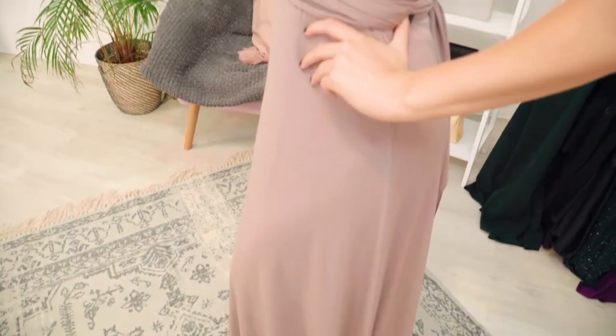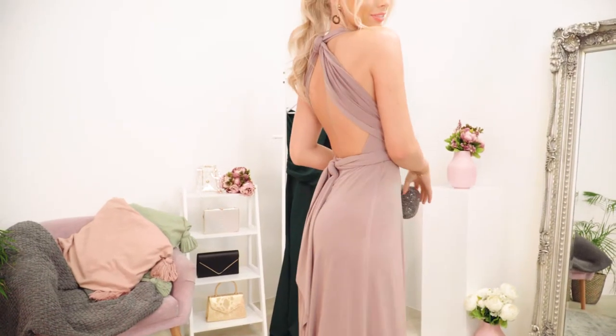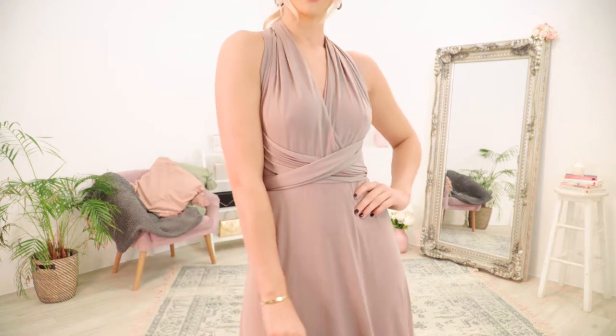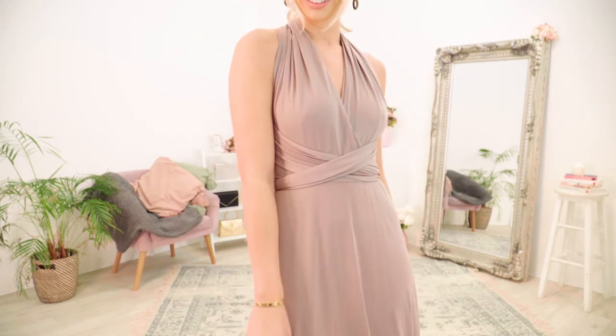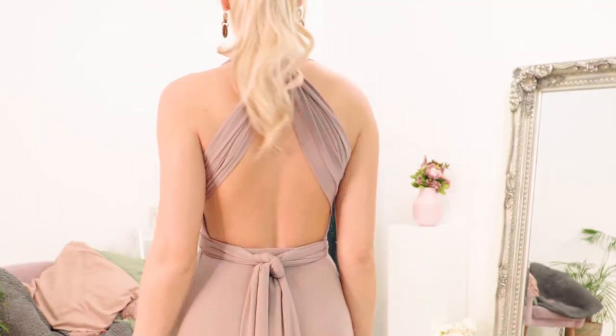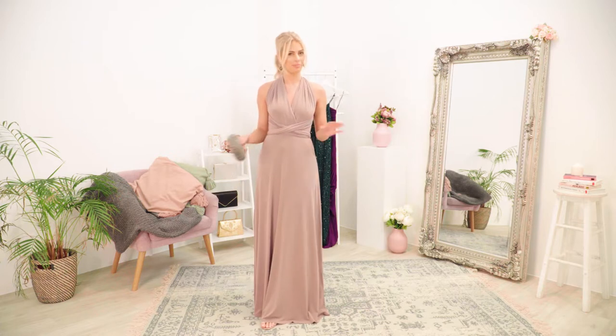So I've picked out this gorgeous mink colored dress. It's actually a multi-way dress so you can style it so many different ways. I've gone with this look today with some silver shoes and a little bag. My boyfriend's been invited to a ball event so I think this will be perfect as a plus one outfit, but I'm also going to wear it as a wedding guest dress later in the summer — two in one, perfect outfit.